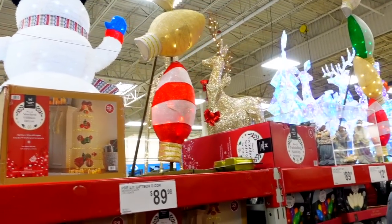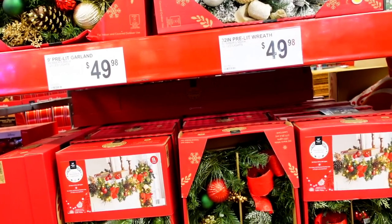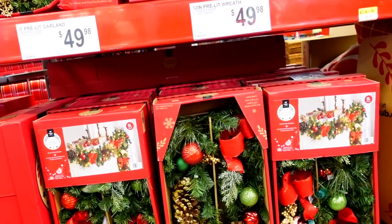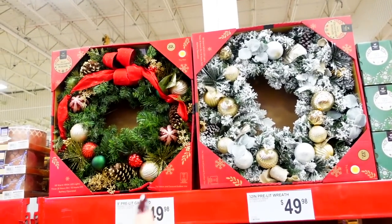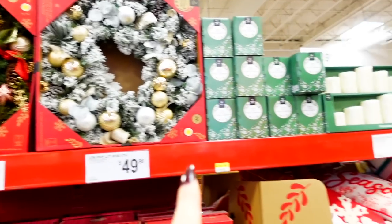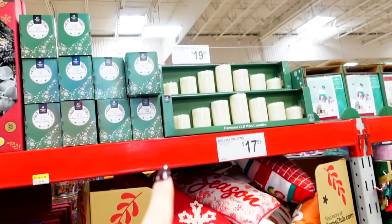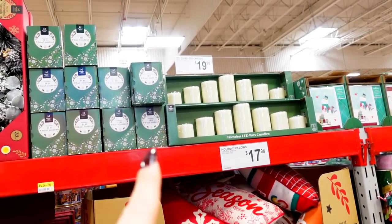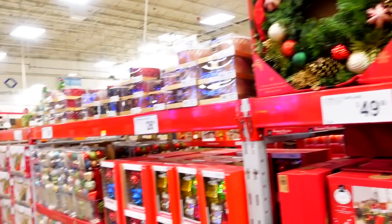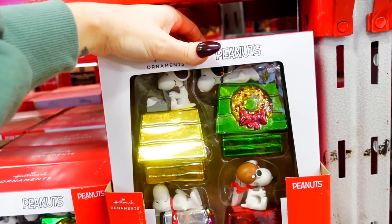They actually have a pretty good stock. They have garland for $50 and it's lit with little decorations on there. They have a wreath that's also $50. They have all types of pillows for $18. And they have the pre-lit candles for $20, which is a better deal. They're battery operated too — that's a better deal than Amazon.